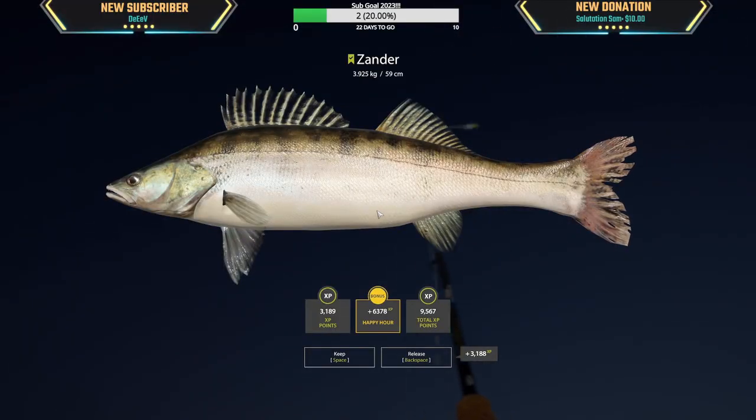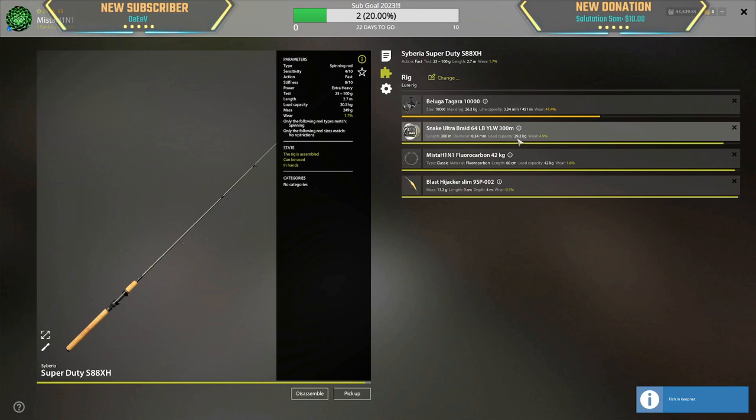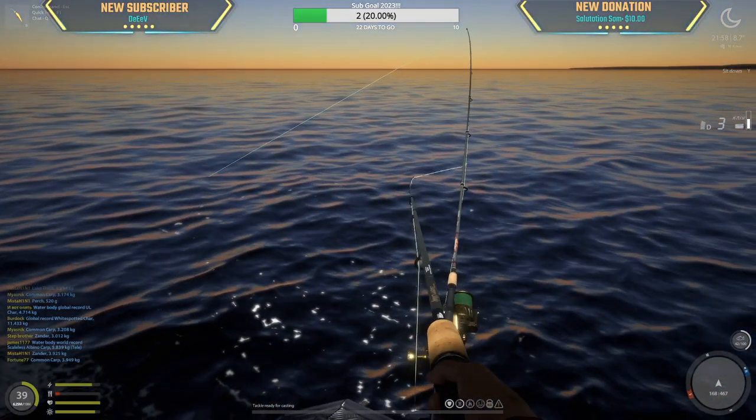Zander — 3.9 kg zander! What's wrong with our line? 451 — we can hold. 300, okay cool.